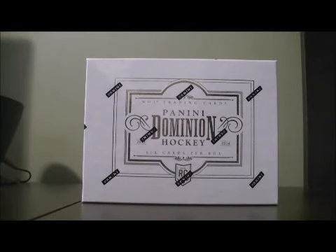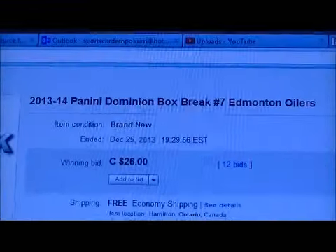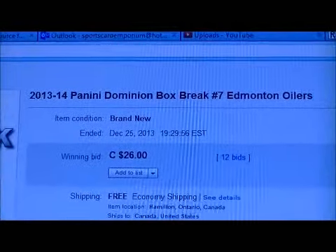Hello and welcome to the BreakOSC Box Break. This is for the 2013-2014 Dominion Box Break number 7. Here's the last one for auction. There's Edmonton.